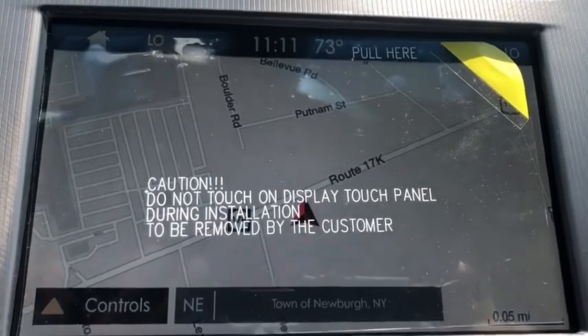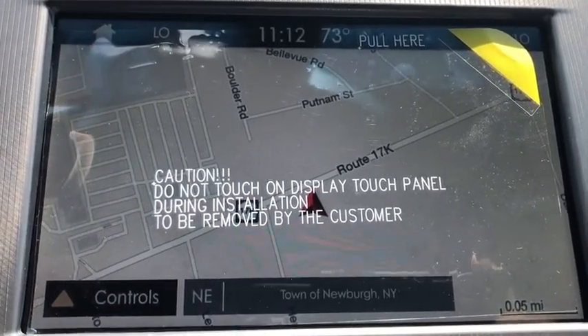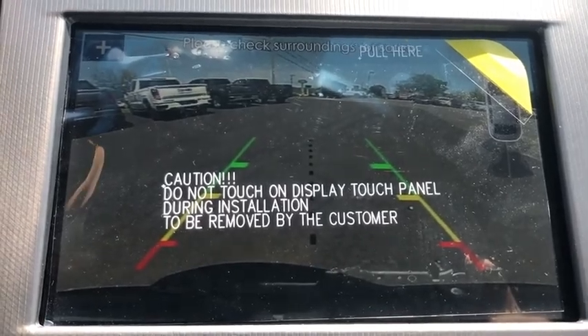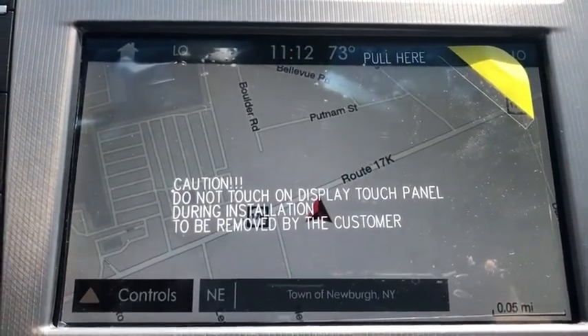Keyless entry, lane departure warning, Bluetooth, leather-wrapped steering wheel, power steering, driver airbag, adjustable steering wheel, aluminum wheels, four-wheel disc brakes, floor mats.